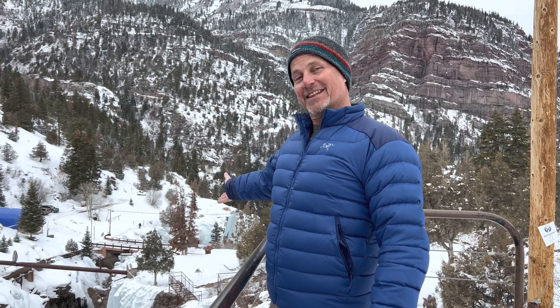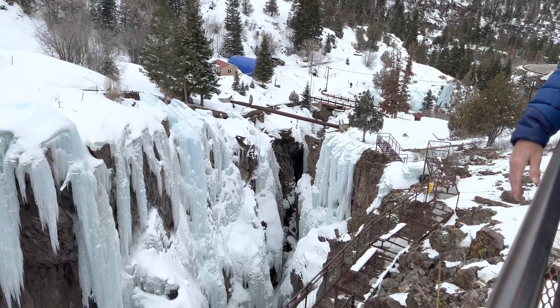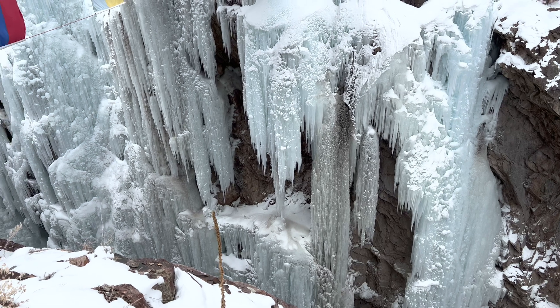Hey y'all, it's Dr. Novedal. I'm at the Ouray Ice Park, which is historically the oldest ice park in the world — and the best, according to Charlie. Charlie's my cameraman today. He's a Cook Climb Repeat.